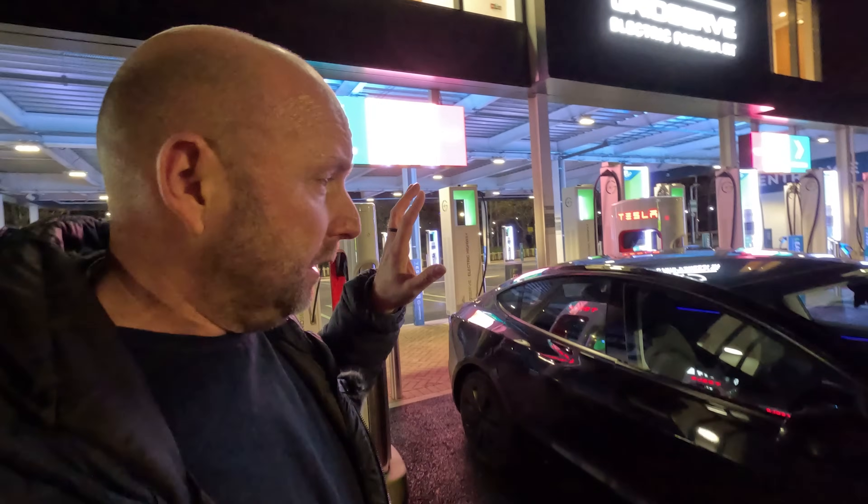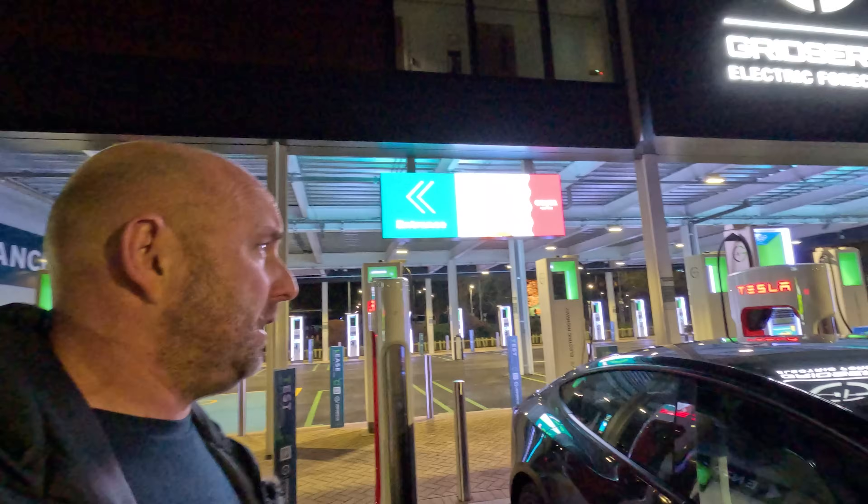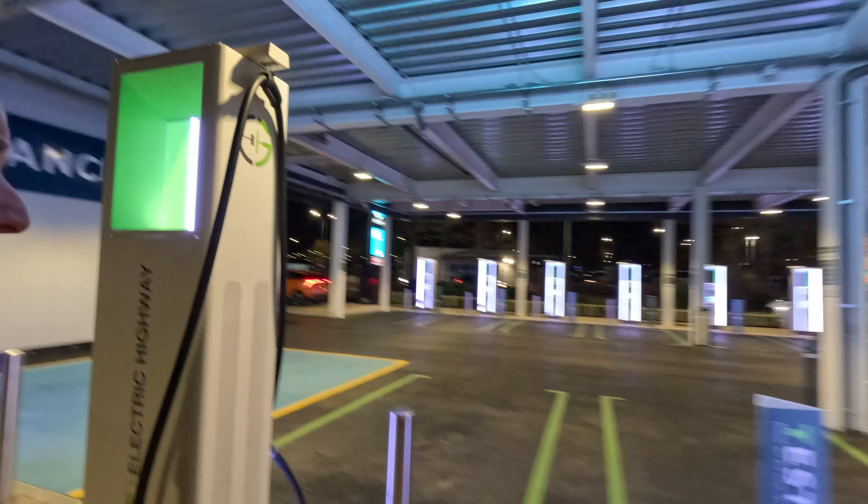I'm at the GridServe Electric Forecourt, just by Gatwick Airport — literally right next to the airport. Just did a quick top-up here because my hotel doesn't have charging, so I'm topping it up a little bit on the way to the hotel. Fantastic place — it's got an amazing shop, coffee shop, lounge, everything upstairs. Four Tesla Superchargers, but tons of other GridServe high-power chargers as well. A fantastic sight. At nine o'clock on a Saturday night, I'm the only one here. Big journey tomorrow, so I'm off to the hotel now.